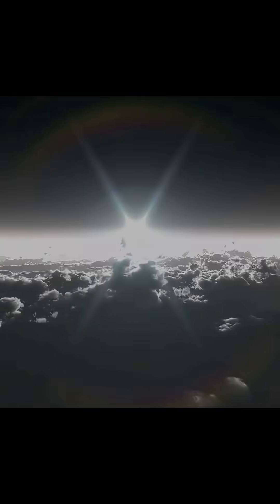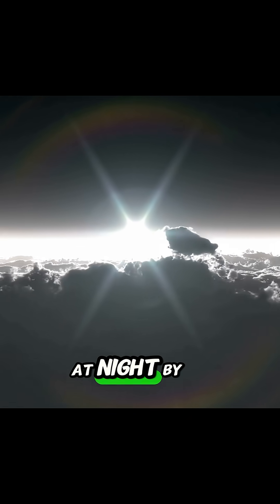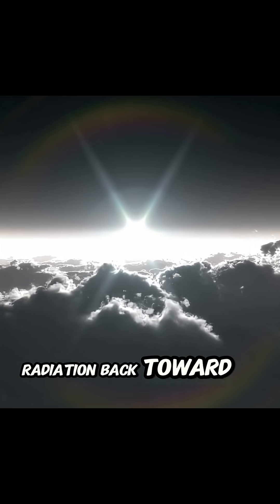Why does this matter? Because cirrus clouds have a unique effect on temperature. While they allow sunlight to pass through during the day, they trap heat at night by reflecting infrared radiation back toward Earth's surface.